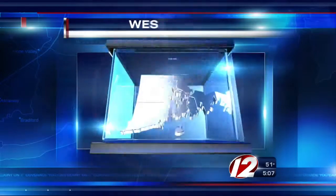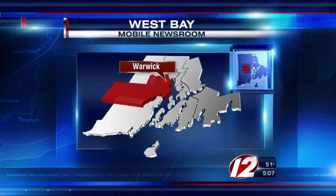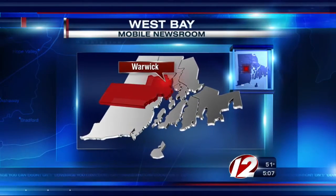New at 5, we're getting a first look inside the new mobile firefighter training facility in Warwick. Eyewitness News reporter Madeline Wright explains what it can do from Warwick with the West Bay Mobile Newsroom.